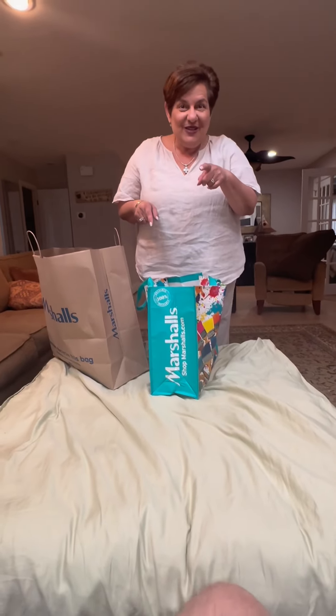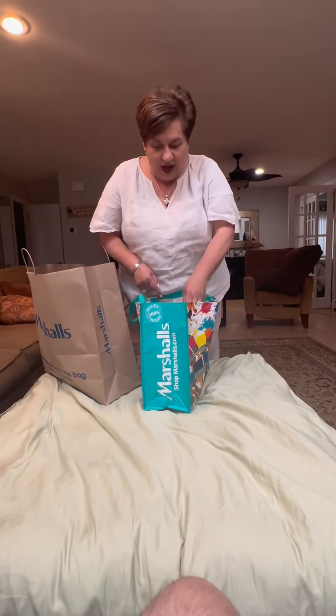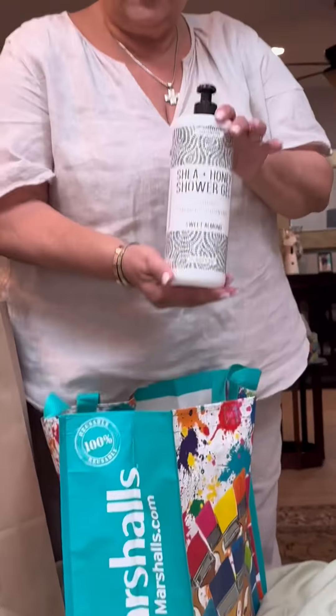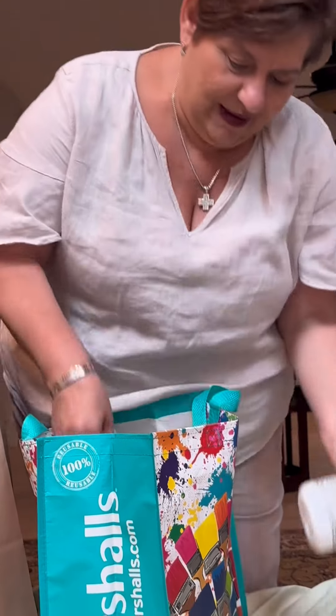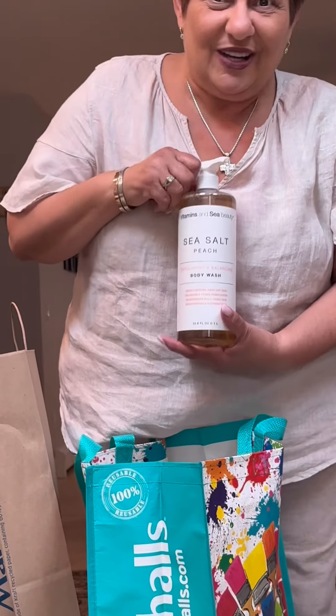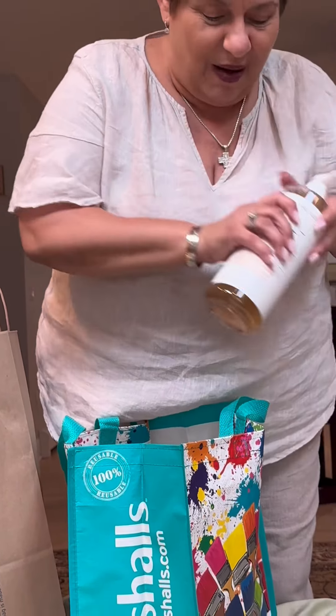Do you want me to show you the soaps first? Okay, so look at this. This is Sheer and Honey Shower Gel. Wait, let me zoom in a little bit. This is Sea Salt Peach. Smells delicious. I undo the tops and smell them.